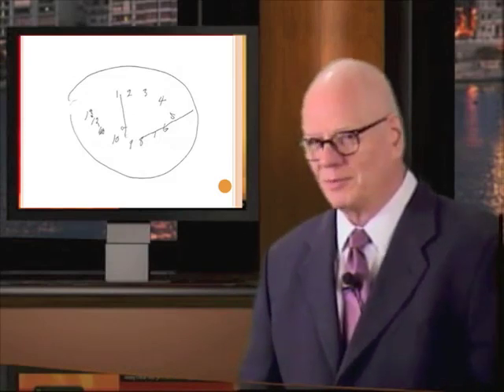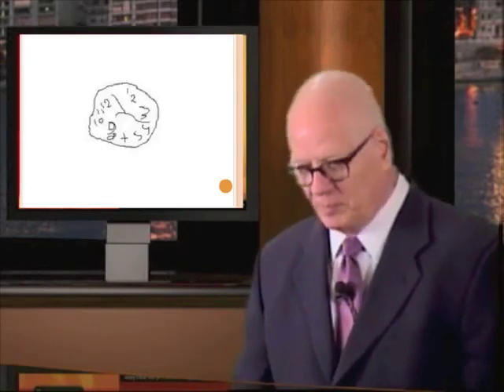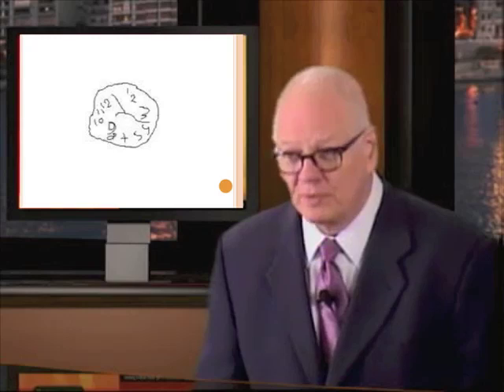Here's an example of some of the clocks that I've seen from patients that appeared perfectly normal.